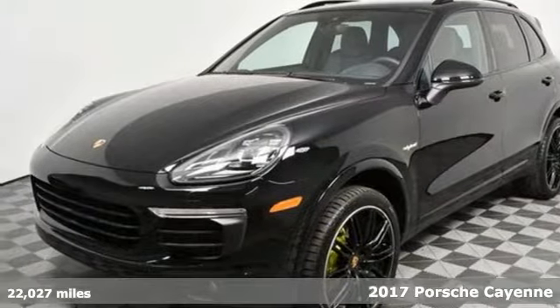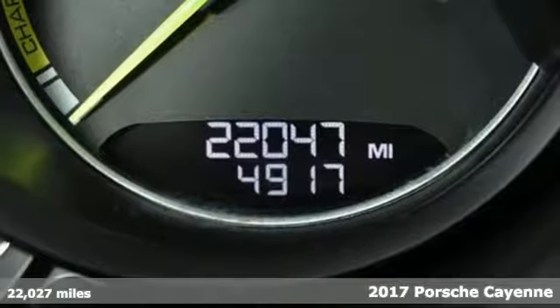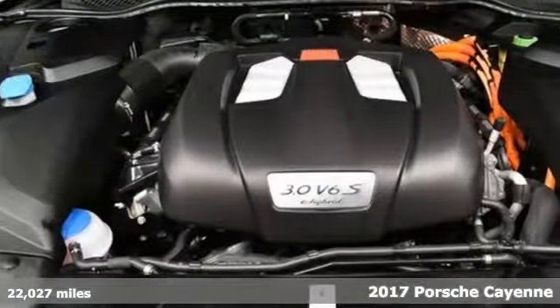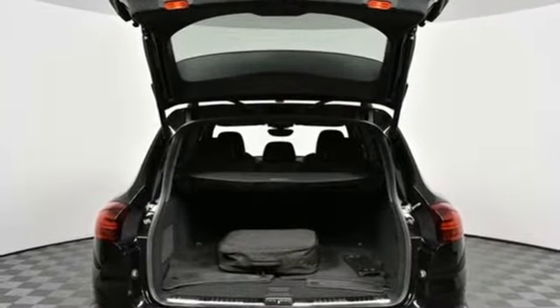Here's a 2017 Porsche Cayenne. What happens when you spice up capability? This Cayenne is built to handle your logistical needs as well as your fervor for fun. You'll look forward to every drive with features like these.